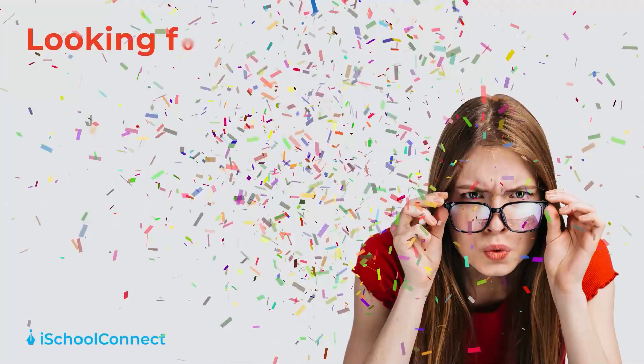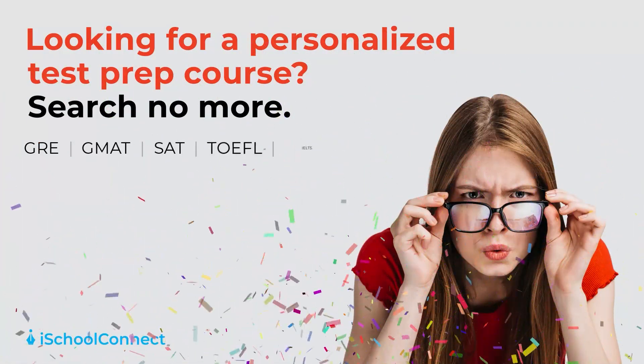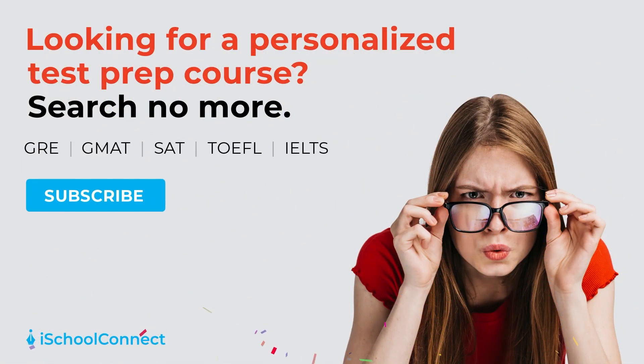We are finally launching the iSchool Connect test prep where we will be assisting you with all important overseas education tests, be it GRE, GMAT, IELTS, TOEFL, or even SAT.